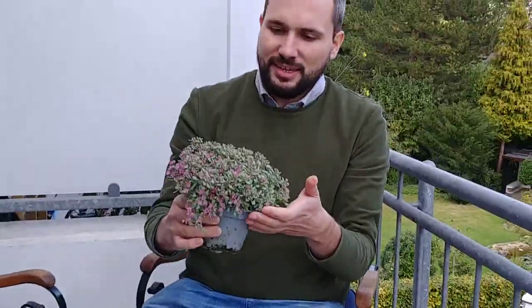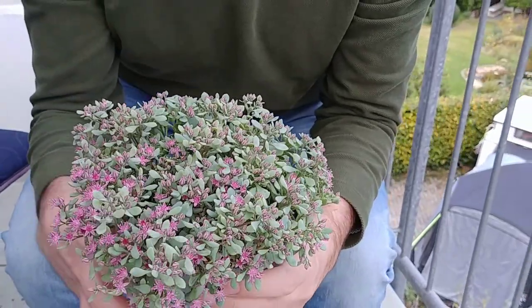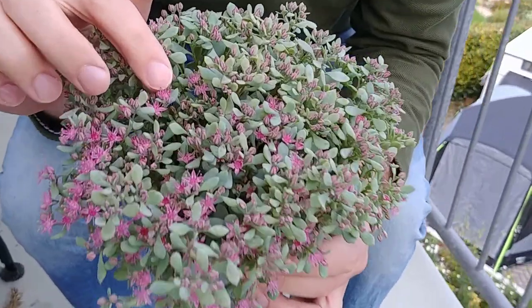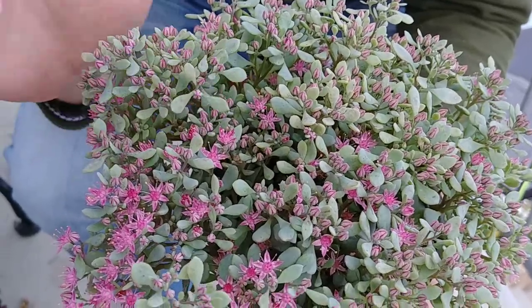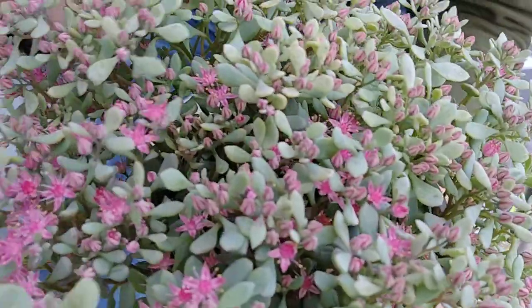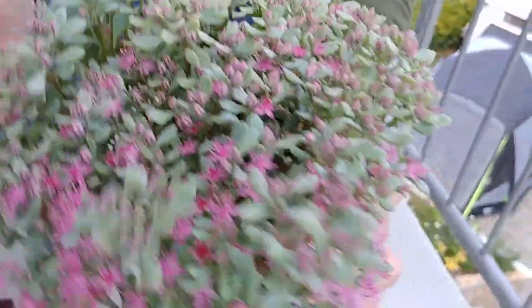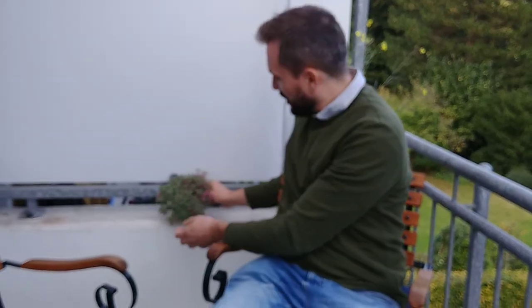Then I bought this sedum, and if you look closely, aren't these the most delicate blooms forming here? They're all over the plant. It has succulent-like leaves but it's winter hardy as well. I was thinking of maybe placing it somewhere to spill over a little bit — that might look beautiful.